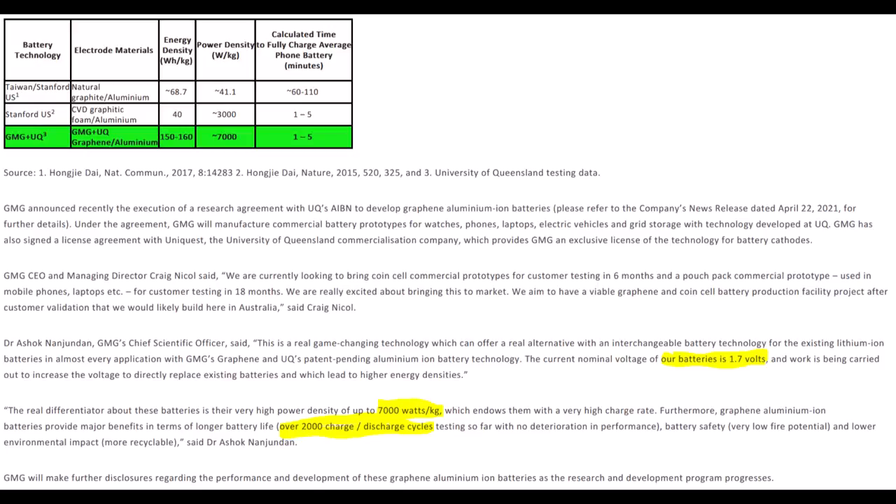On to the battery specs and performance. GMG states an energy density of about 150 watt-hours per kilogram. This sits just under that of an LFP cell, but double that of a LTO cell. What excites the GMG guys is the power density — 7000 watts per kilogram. This relates to upwards of 60C charge and discharge rate. This power density is exceptional and cannot be overstated. It exceeds all the lithium chemistries by a long shot, even lithium titanate. The power density is more like that of a supercapacitor.